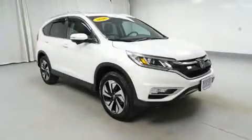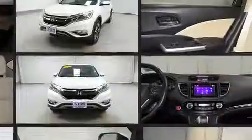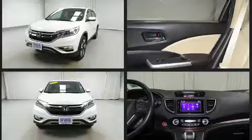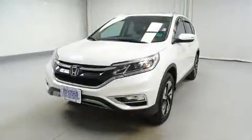Load your family into the 2016 Honda CR-V with fewer than 25,000 miles on the odometer. This four-door sport utility vehicle prioritizes comfort, safety, and convenience. It features an automatic transmission, all-wheel drive, and a 2.4-liter four-cylinder engine.